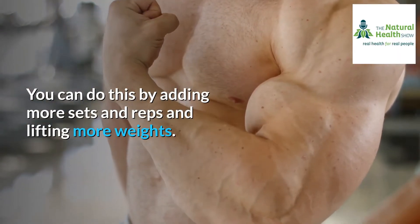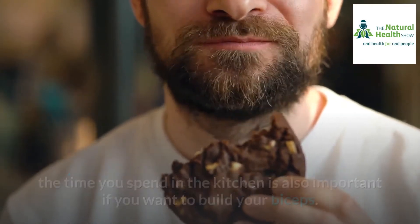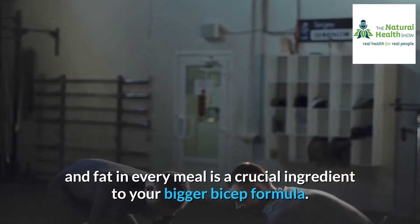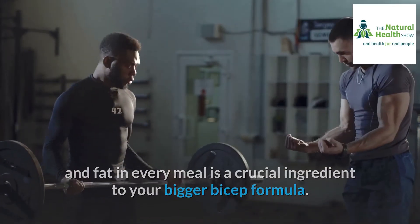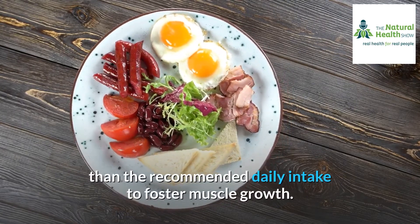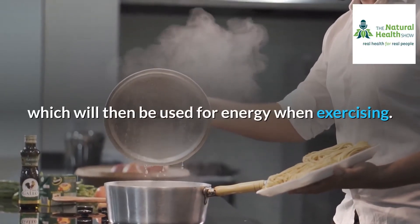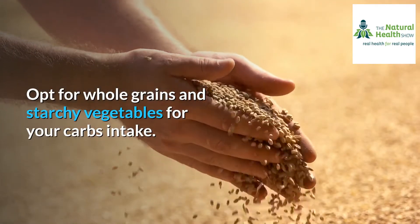After you've mastered these bicep exercises, increase the workload of your muscles by adding more sets and reps and lifting more weights. Two: eating your way to bigger biceps. Just as the time spent in the gym matters, the time you spend in the kitchen is also important. Eating enough carbs, protein, and fat in every meal is a crucial ingredient to your bigger bicep formula. Protein in particular is very important, and you'll need to consume more than the recommended daily intake to foster muscle growth. Carbs matter too, as they are turned into glycogen for energy during exercise — opt for whole grains and starchy vegetables.